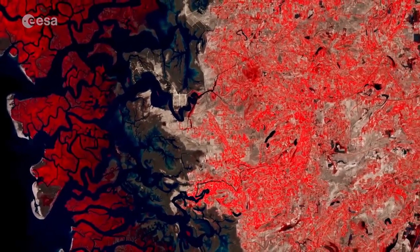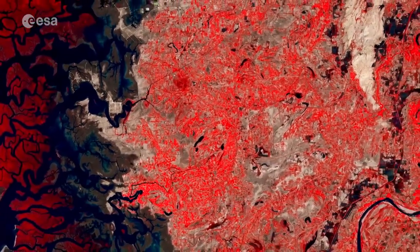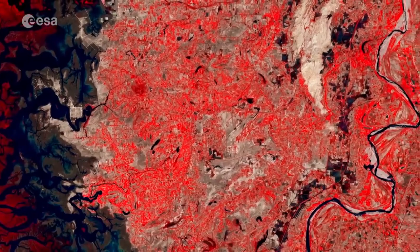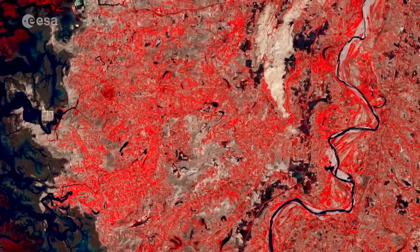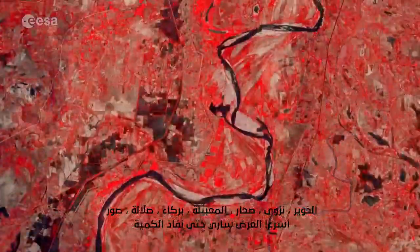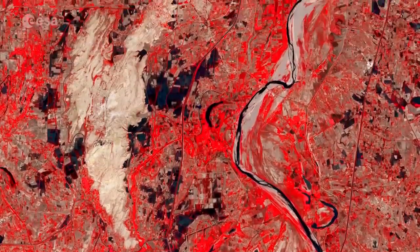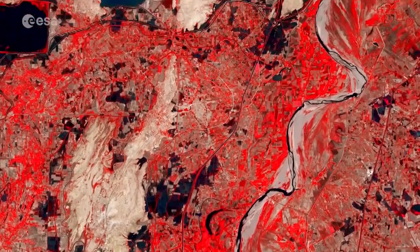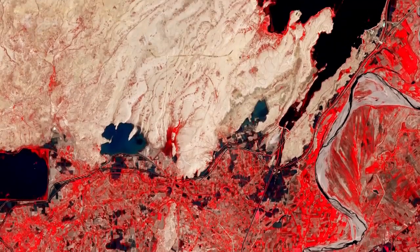A river delta forms when sediment carried from the river enters a stagnant body of water, creating an alluvial fan which, in this case, extends 150 km along the coastline. The Indus River veers through the Sindh province and is one of the longest rivers in the world, rising in Tibet and flowing around 3,000 km before emptying into the Arabian Sea.